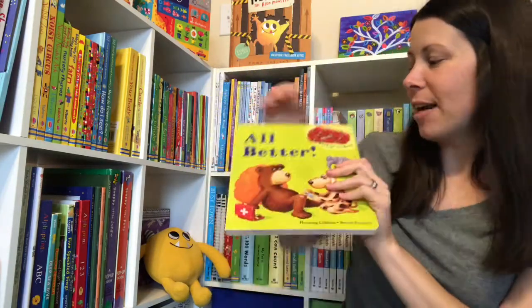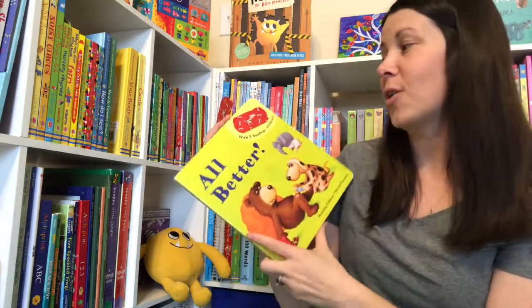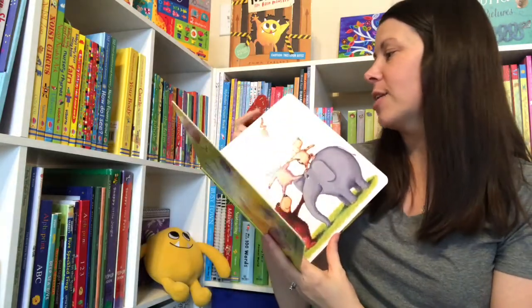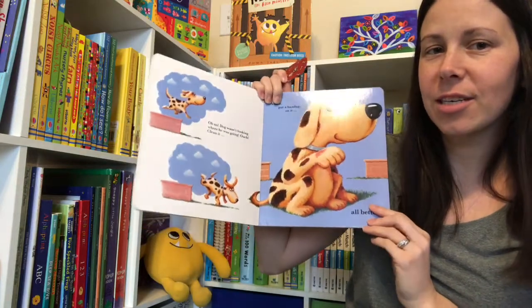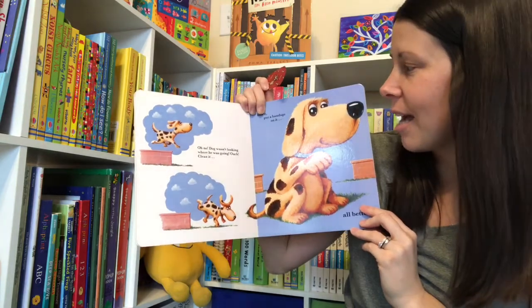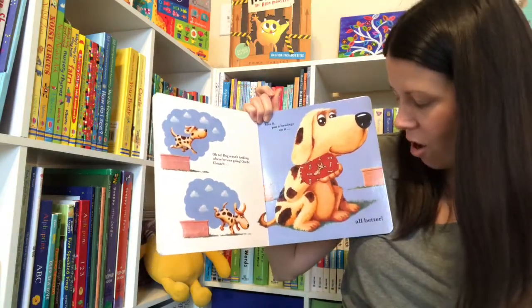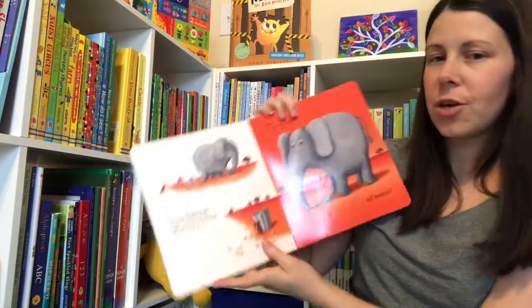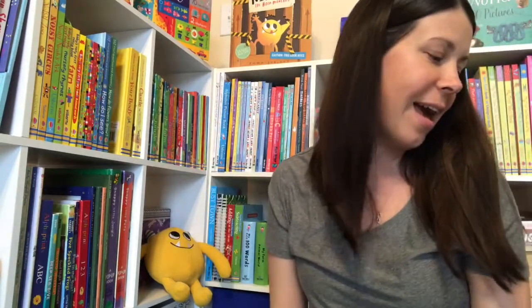Next favorite is All Better. We have three different books with these cool removable stickers — not all of them are band-aids. In All Better, you're going through and helping your animal friends feel better. 'Oh no, dog wasn't looking where he was going. Ouch. Clean it, kiss it, put a bandage on it. All better.' These are super cute — lots of fun sticking the bandages on and helping friends along the way.